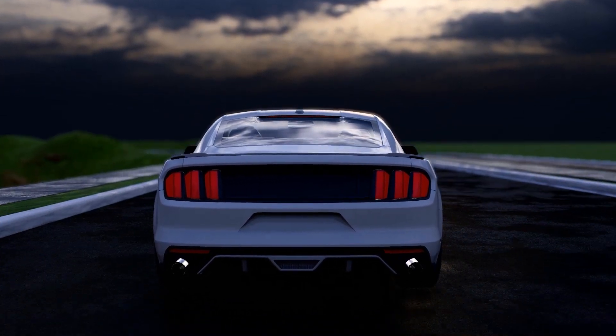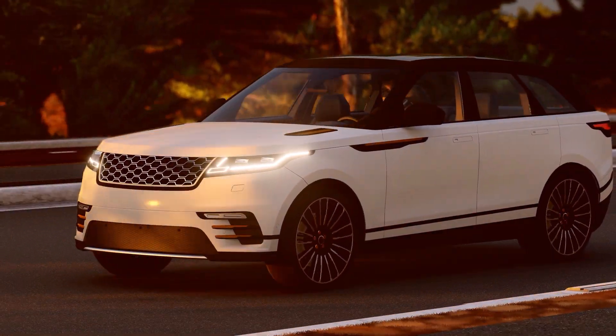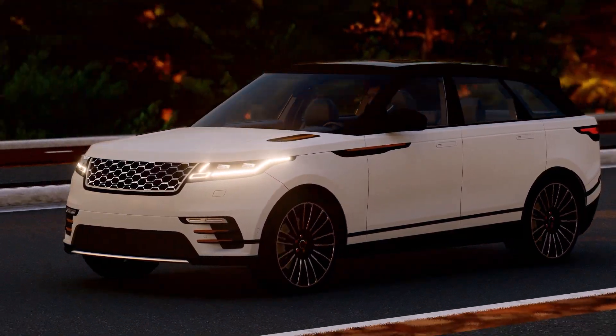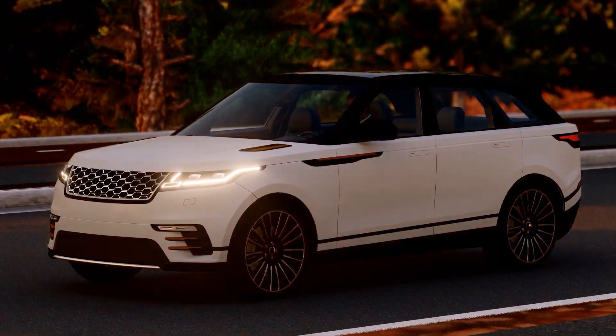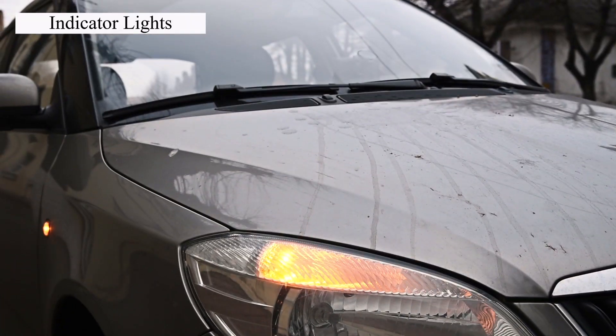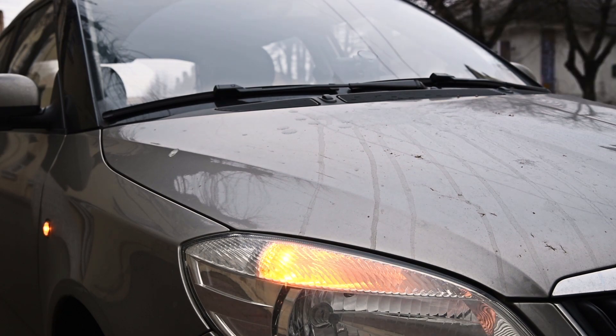Moving forward, we have the headlights. Those bright lights at the front — they help you see at night and let others know you're coming. There are different types for different situations. Then there are indicator lights. These lights signal your intentions to other drivers, like when you're turning or changing lanes. Using them at the right time is like speaking a universal language on the road.